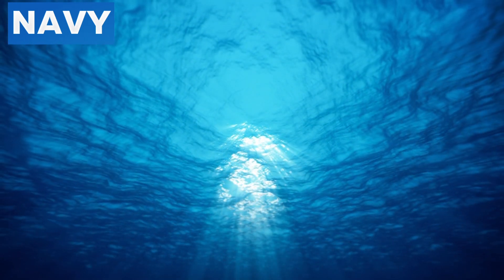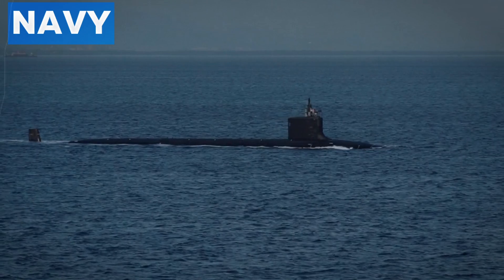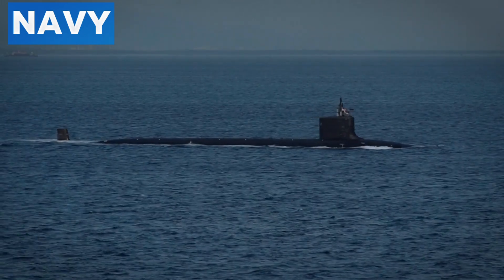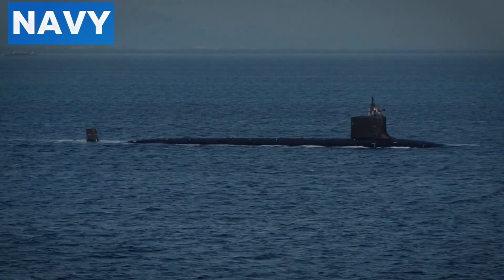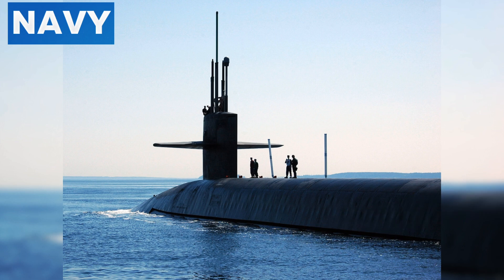Number three: strategic importance. Nuclear submarines are essential for national security and global deterrence due to their stealth and ability to remain undetected for extended periods. They form a critical part of the nuclear triad, which includes land-based missiles and strategic bombers. Submarines like the U.S. Navy's Columbia class and the Royal Navy's Astute and Dreadnought classes are designed to carry ballistic missiles with nuclear warheads, ensuring a second-strike capability. This means that even if an enemy launches a first strike, these submarines can retaliate, maintaining a balance of power and deterring potential aggressors.